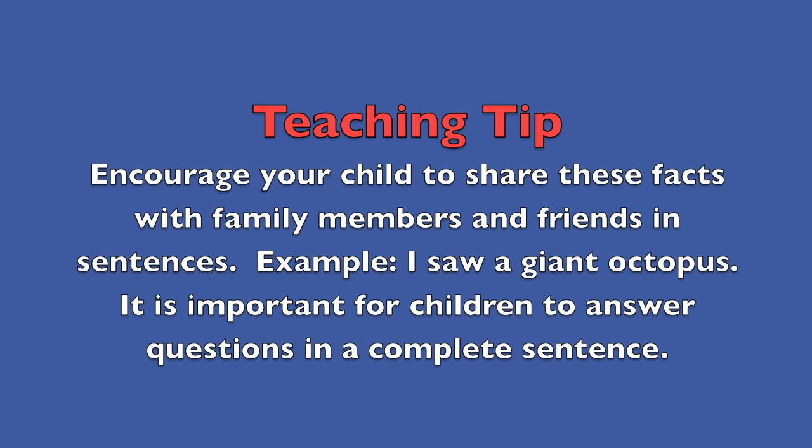Teaching Tip: Encourage your child to share these facts with family members and friends in sentences. For example, 'I saw a giant octopus.' It is important for children to answer questions in a complete sentence. Good luck.